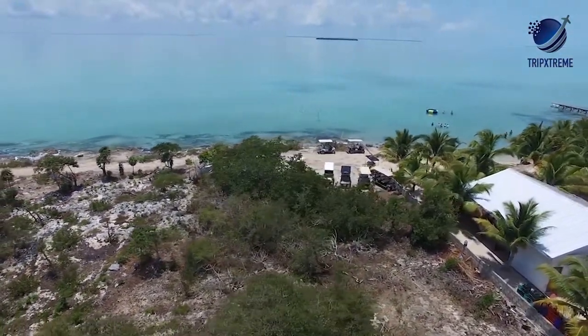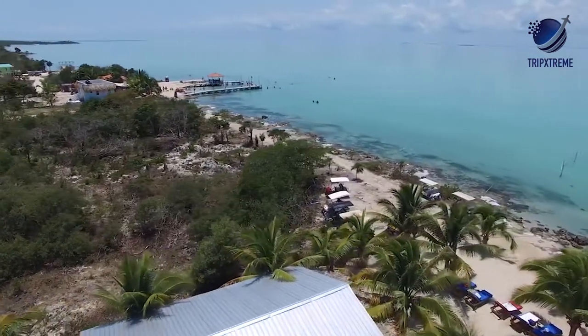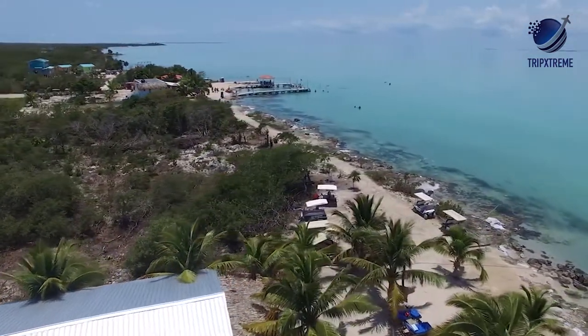So, those were the top 10 beaches in Belize. Did you like any one of these? If so, please let us know in the comment section below.